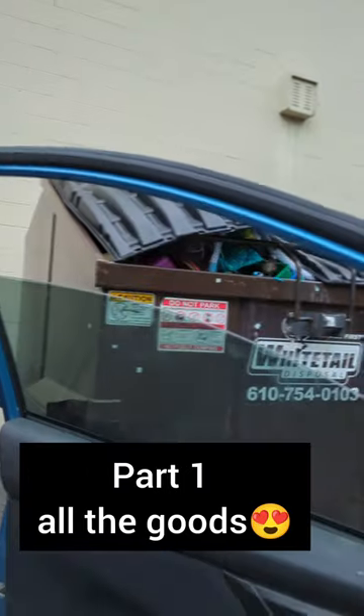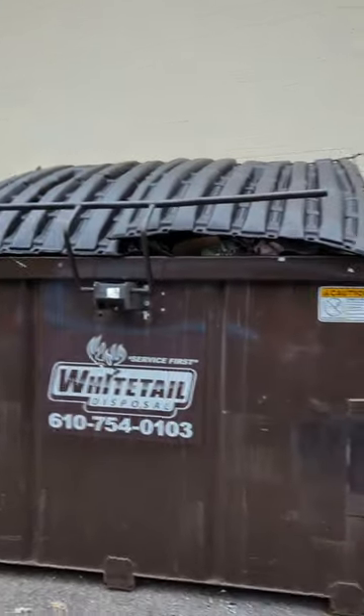I'm not even out of my car yet. Look at how packed these two dumpsters are. It's tin.